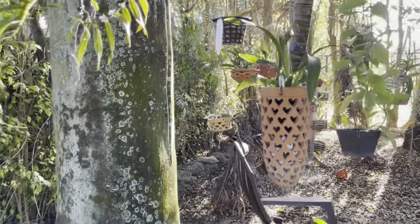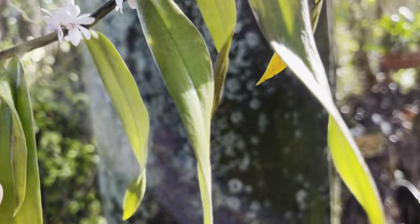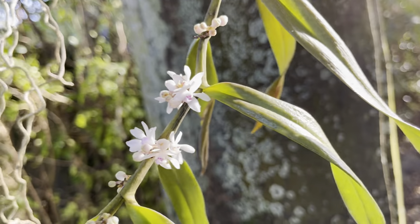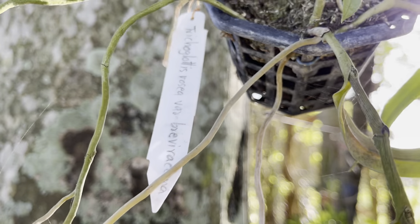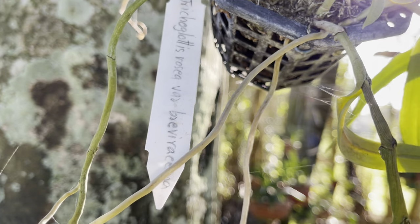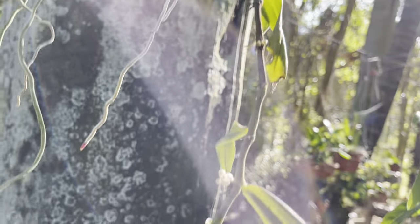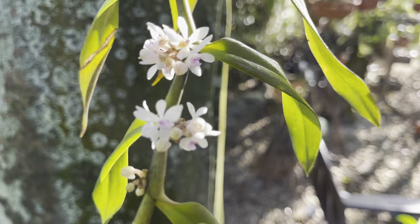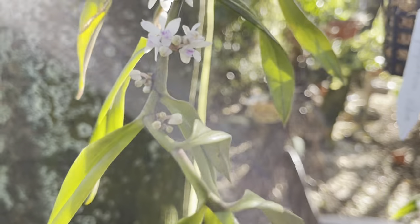Last video I showed you this one was in bud, and now the little tiny flowers have already developed — and these are tiny, look at this. I'm not even sure if they're fragrant — no, I can't smell anything. So these are the little flowers of the Chilichista trichoglottis rosea variety. This one is from Smiley, and it's a first-time bloomer. Tiny, tiny flowers — how cute. They're so little I can't even get them to focus, but there they are. Just tiny little flowers.